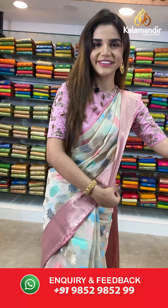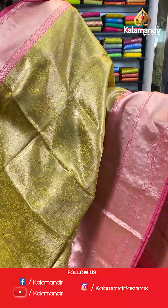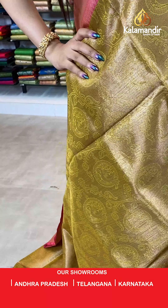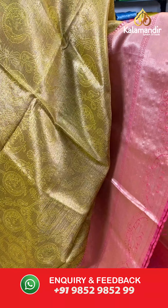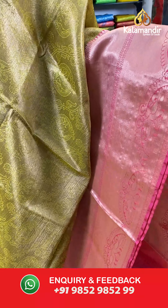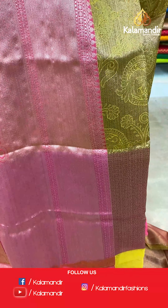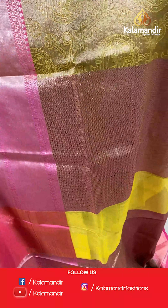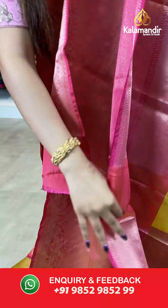On to the next beautiful saree. Have a look at this yellow and pink saree. The body has full woodies. And we have contrast zari borders. With this comes a contrast pallu.